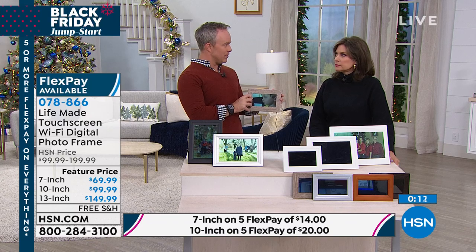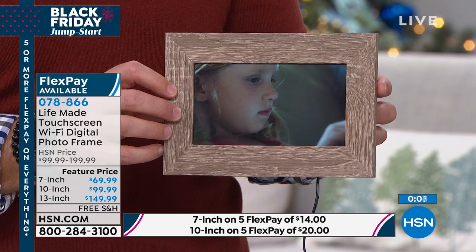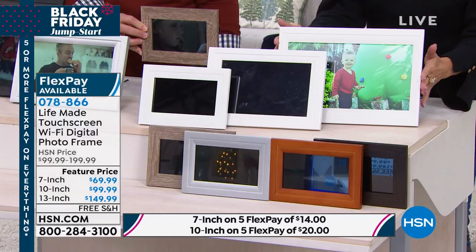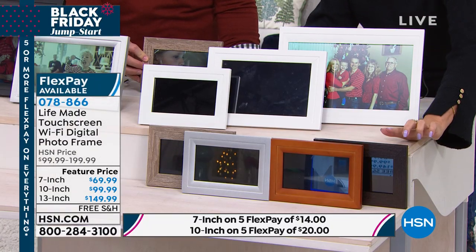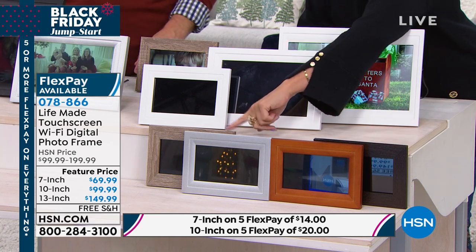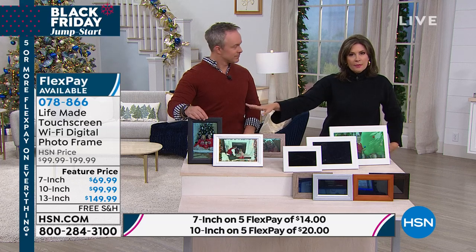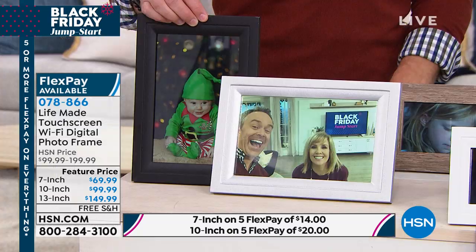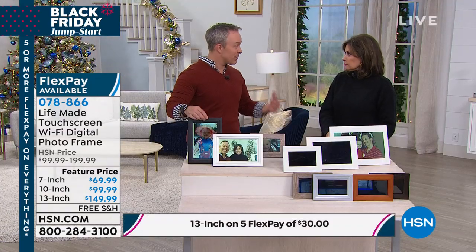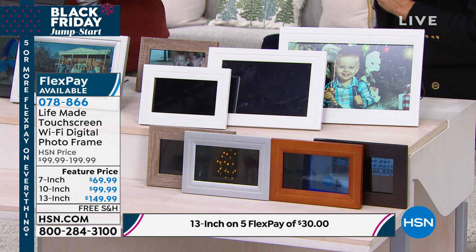It's not just, oh, you gave me a frame and it sits on the mantle. It changes every day. This digital frame is active, it's interactive — every day it brings you fresh pictures. The 13-inch is selling the fastest, so if you want that, don't miss it. White is available, dark wood, light wood, vintage wood, and matte black — which is our best seller today. The black and silver in 7-inch are already gone. This is the only show on this one. You'll love this — it's a very cool gift and simple, easy technology.